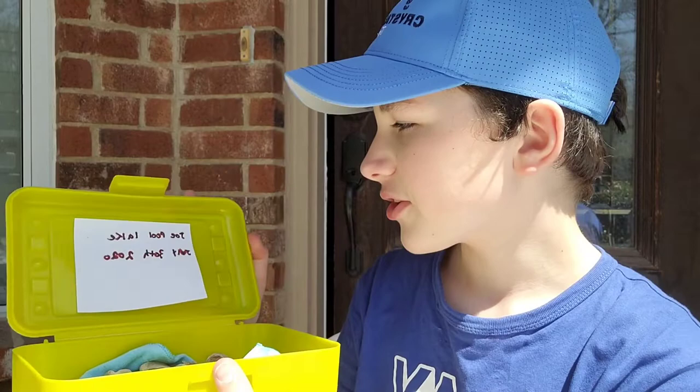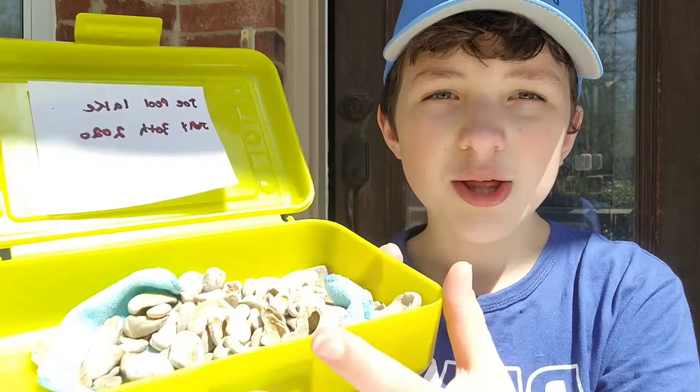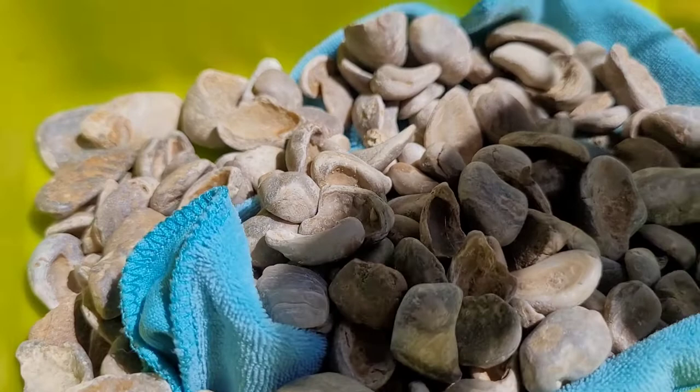This first container — each bucket I have labeled by date — this one is Jopo Lake, July 30th, 2020. This one is full of all the fossils I found on the sand next to the lake. It's just a whole lot; this whole bucket is full of them.